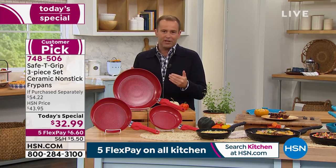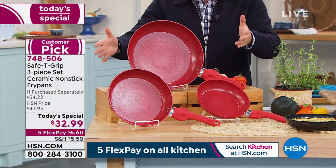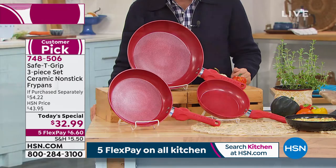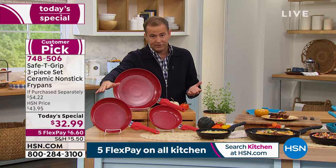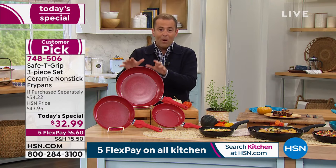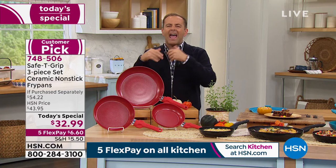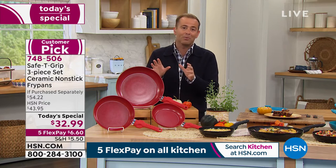This is the last today's special of the year, and we wanted to go out with a bang. You've asked for more — more than just the eight-inch fry pan for your eggs and omelets, more than a nine-and-a-half inch for burgers or grilled cheese. You wanted the big one, the largest we've ever done. That's right here — it's 12 inches. Whether it's cutlets, chicken, whatever you'd like to do, you can do so easily.